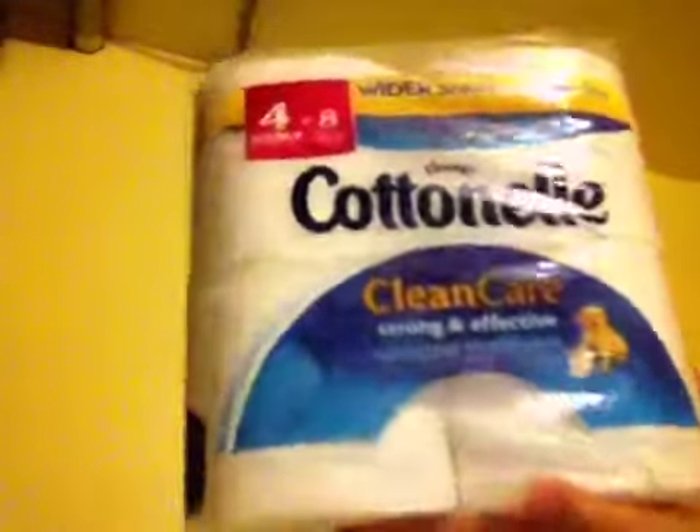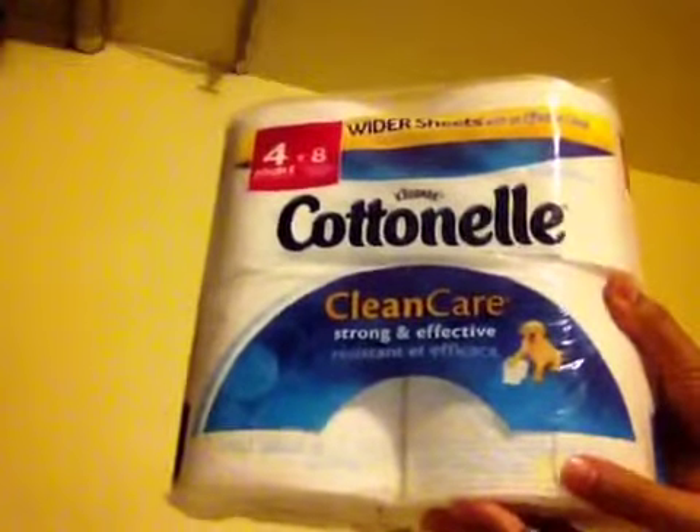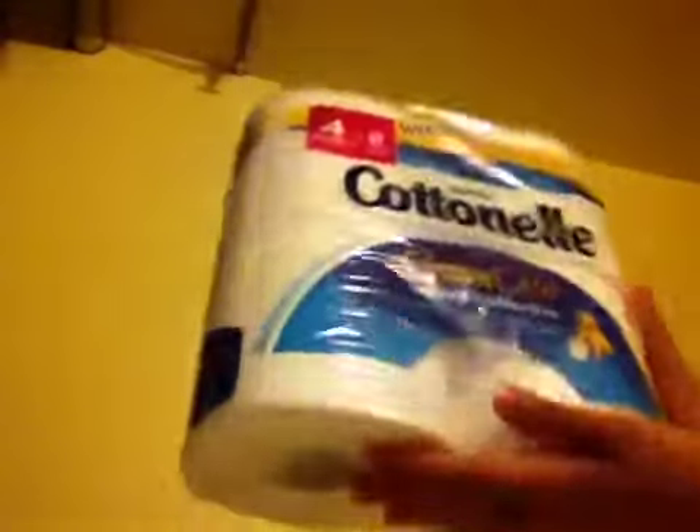What came in the box was Cottonelle Clean Care. I got this for free — I was qualified for a sampling online, so I applied and was accepted.